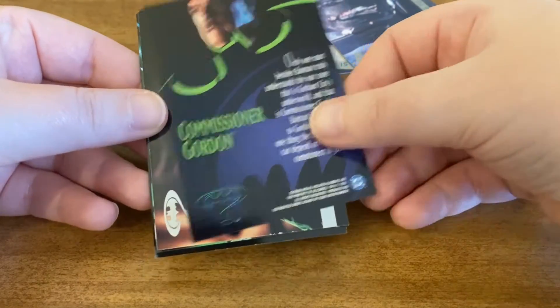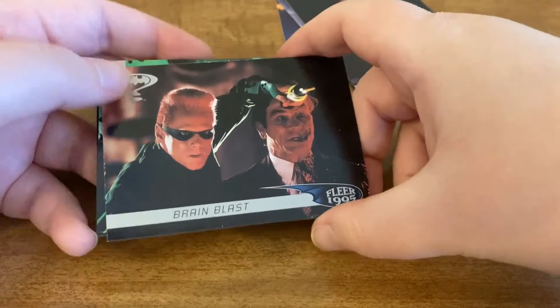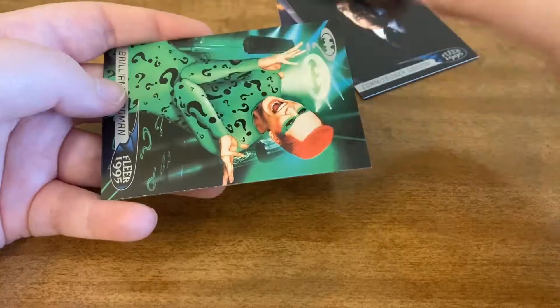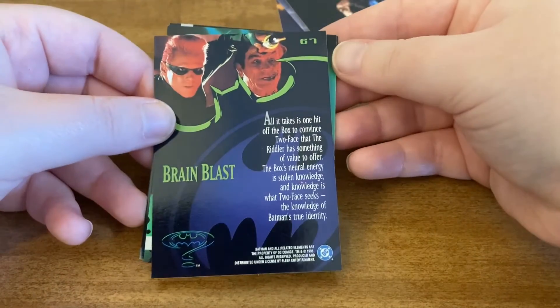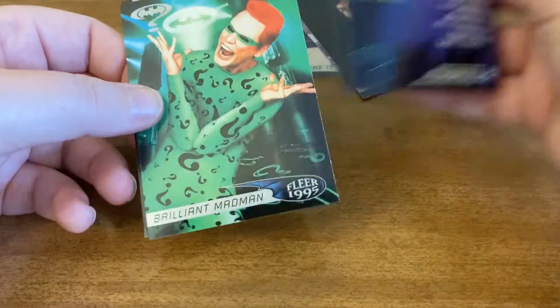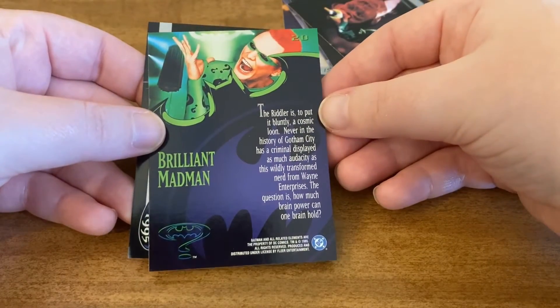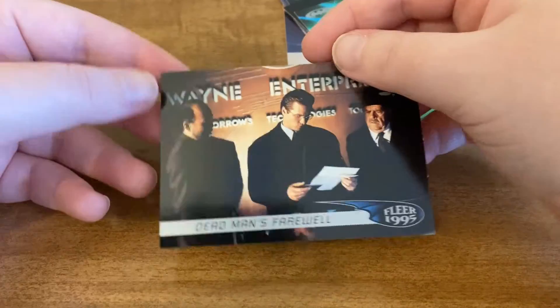Feel free to pause and read the backs of these — I don't normally do that. Here's Riddler. And then our last card.